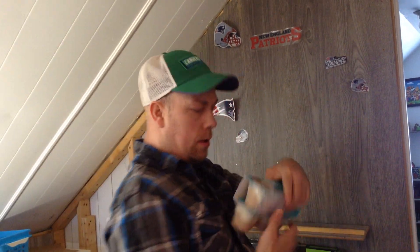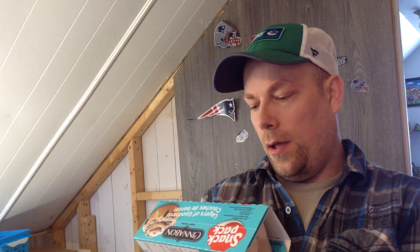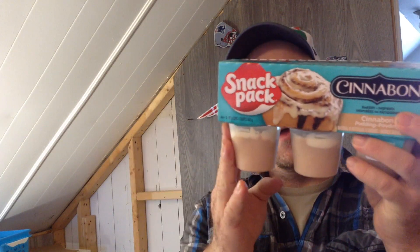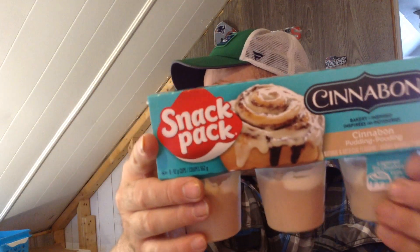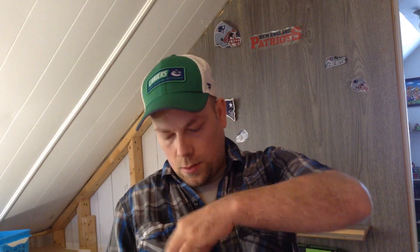Hi guys, so another taste test we're going to be doing today — a pudding. It's cinnamon pudding, basically the snack packs but cinnamon flavor. So we're going to try it out and take one out of the pack.